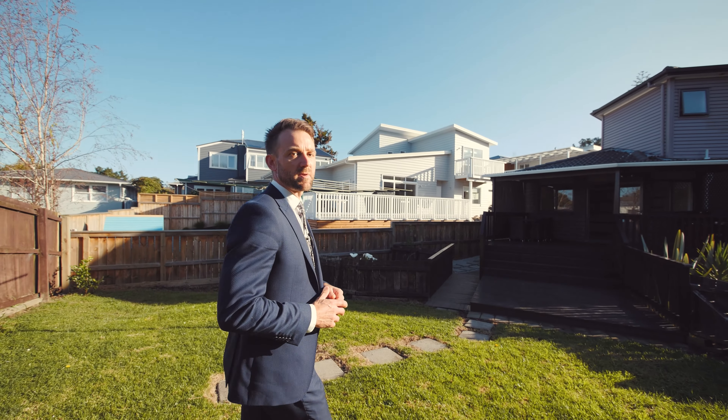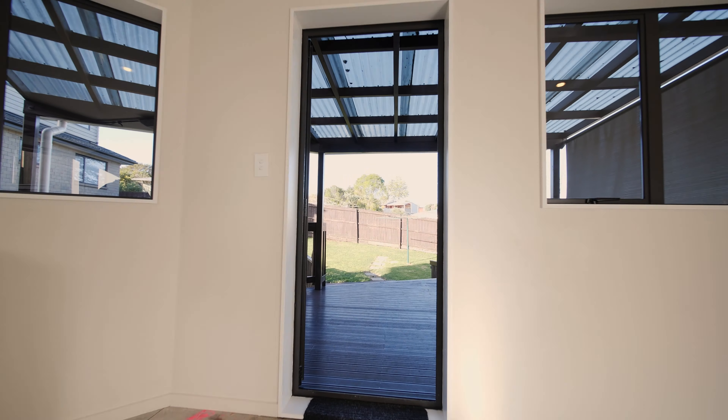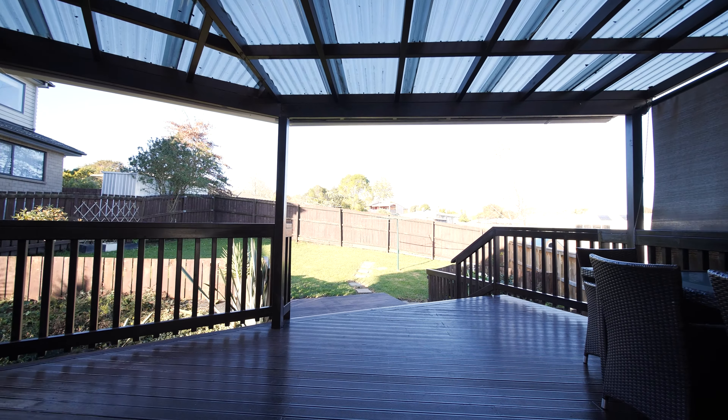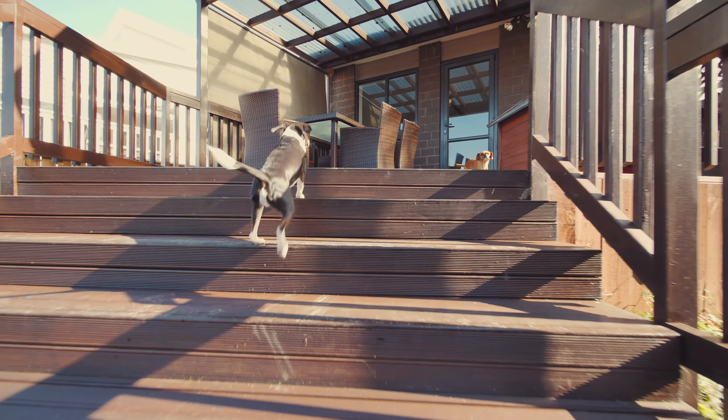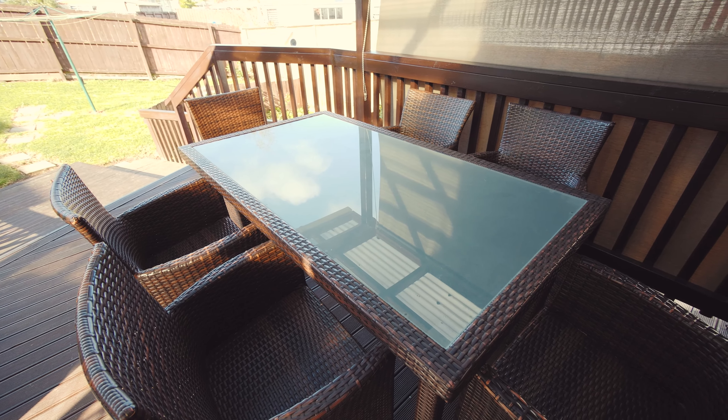Unlike most modern subdivisions that come on the bare minimum of land size, this property offers you great space outside for kids and pets, as well as entertaining. You've got this great deck — perfect all year round with its covered area, so you can enjoy barbecues summer or winter and watch the kids playing in the backyard.